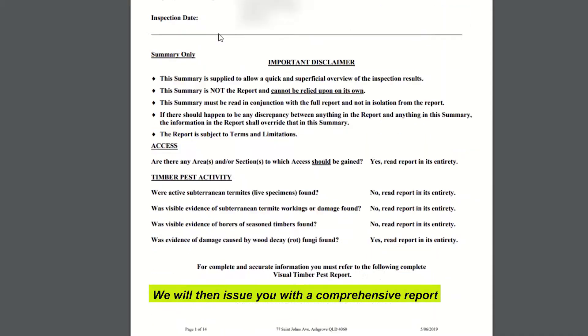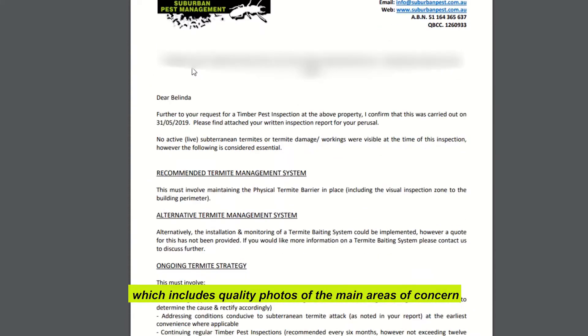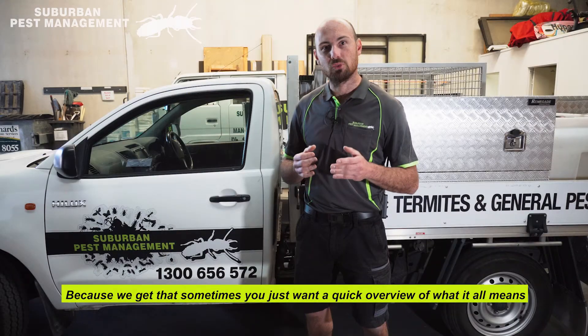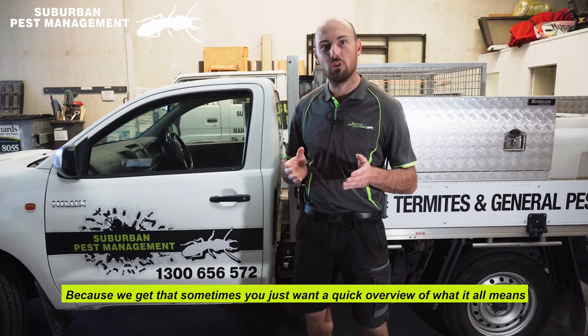We will then issue you with a comprehensive report, which includes quality photos of the main areas of concern, along with a one-page summary letter to complement the report, because we get that sometimes you just want a quick overview of what it all means.